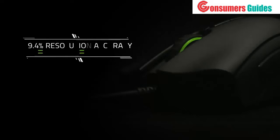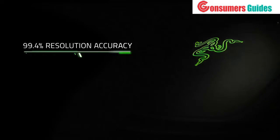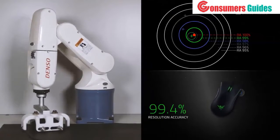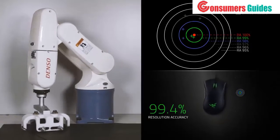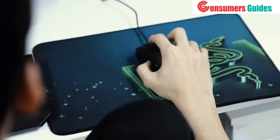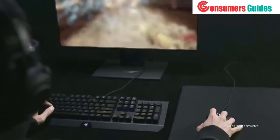And finally, at a near-perfect 99.4% resolution accuracy, our fifth-generation optical mouse sensor is, without a doubt, the most accurate in the world. What that means is, when you move your mouse, you're assured one-to-one on-screen movement. This is the level of control that our esports athletes demand, and this is the level of control that our new fifth-generation optical sensor delivers.